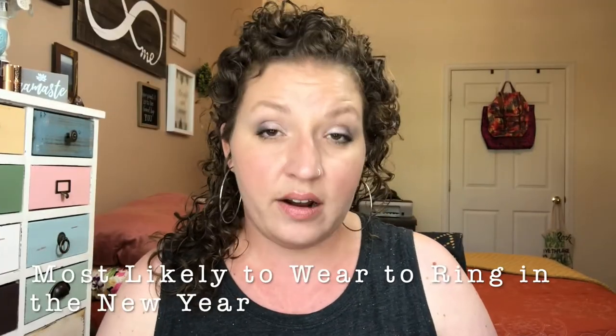Next is most likely to wear to ring in the new year. I picked the Tati Textured Neutrals Volume 1 because these are essentially my only glitters and there's something about New Year's that just makes me want to throw caution to the wind, forget about the possible eye injuries that might ensue and put some glitter on my lids. I don't use a lot of pressed glitters but these are very very good pressed glitters — the only ones that I own — and I'm most likely to use this for New Year's to spruce up my look.